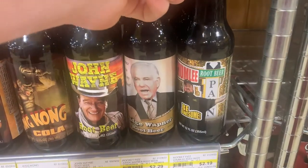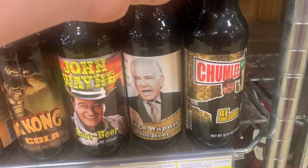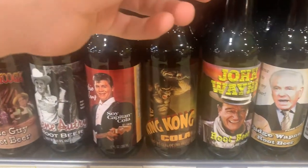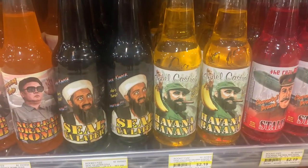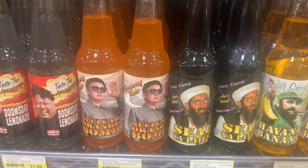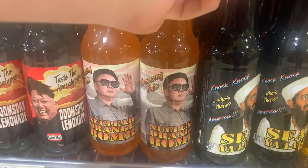Let me show you some real quick. There's Chumley from Pawn Stars, some John Wayne situations, some King Kong situations, and a bunch of cool little designs. Then we have some Fidel Castro, Havana Banana situations, and then Kim Jong-un situations over here to the left.